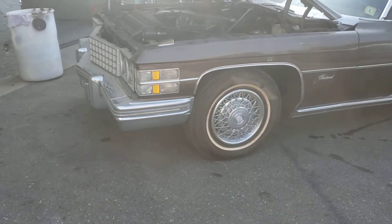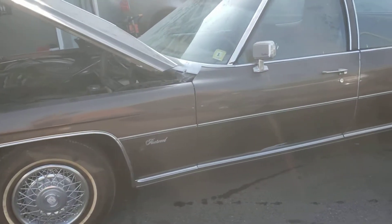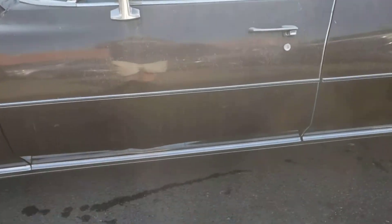It's got new tires when it was put in storage. Brakes are good, tires are still good with no dry rot.